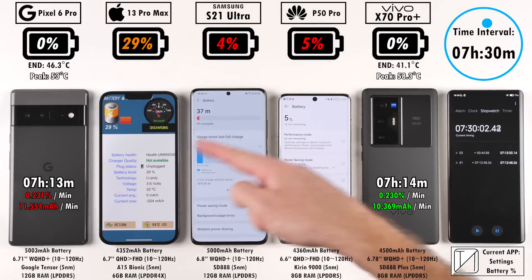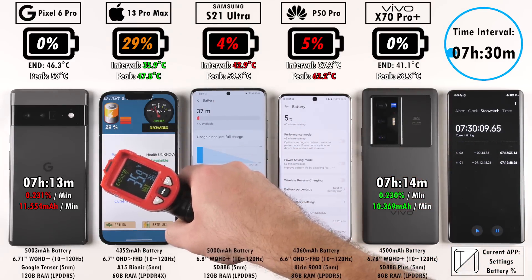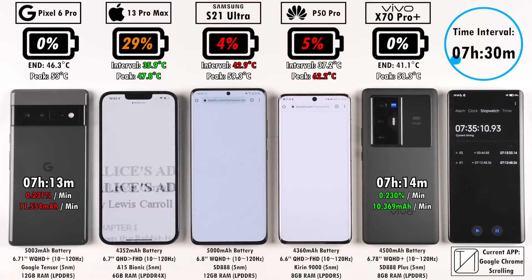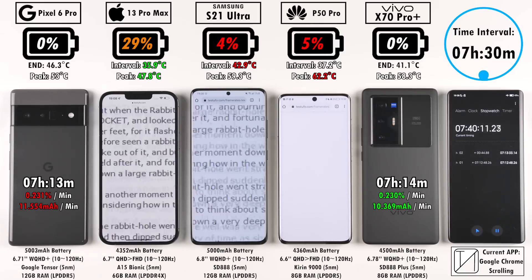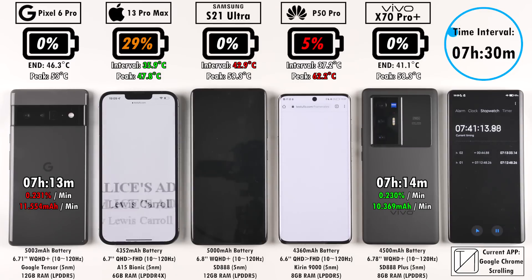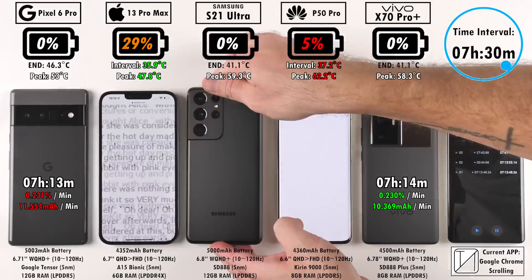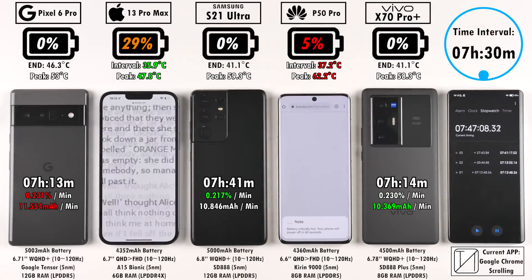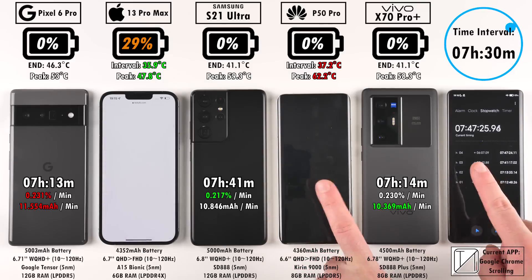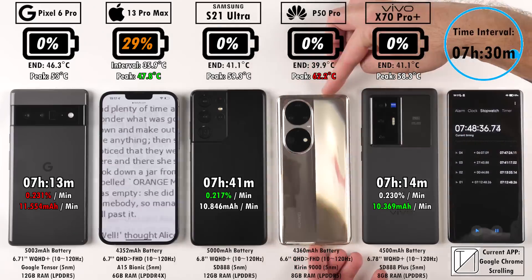After seven hours and 30 minutes: 29% on the iPhone 13 Pro Max, while the S21 Ultra is down to 4% and the P50 Pro to 5%. Strangely, the Huawei had reached over nine hours in the last test and doesn't look on track to match that — likely due to two or three software updates received in the last two weeks. The Samsung dies at zero percent after seven hours and 41 minutes, slightly better than the previous test. The Huawei dies at seven hours and 47 minutes, significantly worse than the previous nine hours and two minutes result.